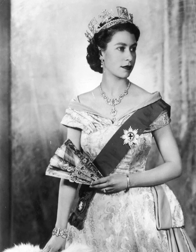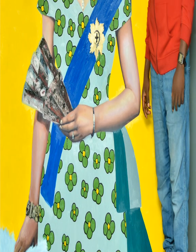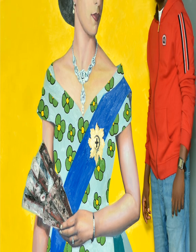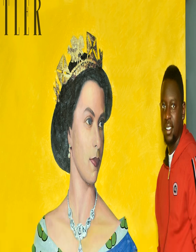It's Queen Elizabeth as you've never seen her before. A circa 1955 portrait of the monarch provided the inspiration for Nigerian artist Oluwole Amafemi's specially-commissioned oil painting that covers Doddler's July issue in celebration of the Queen's historic Platinum Jubilee.